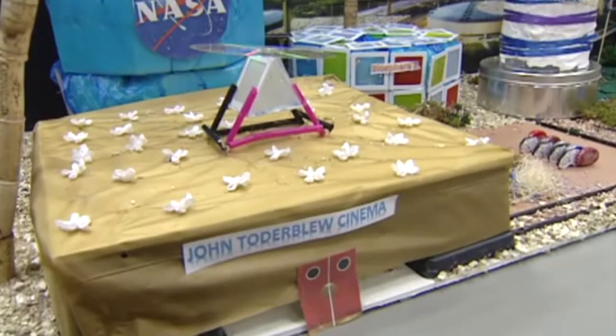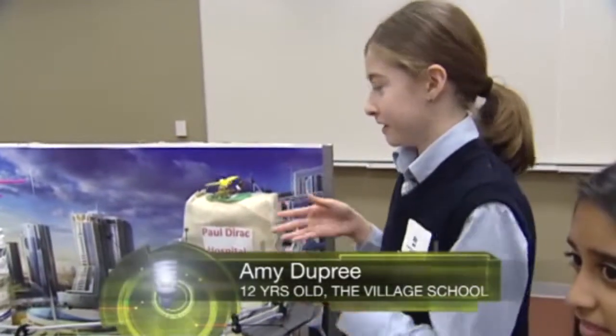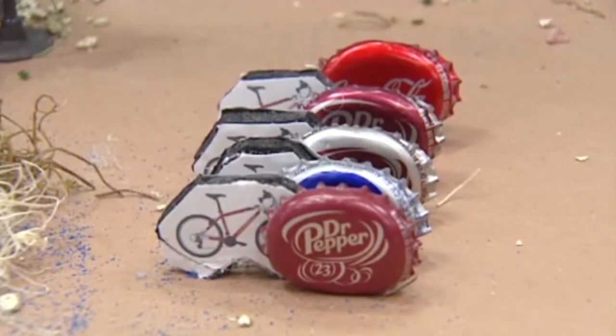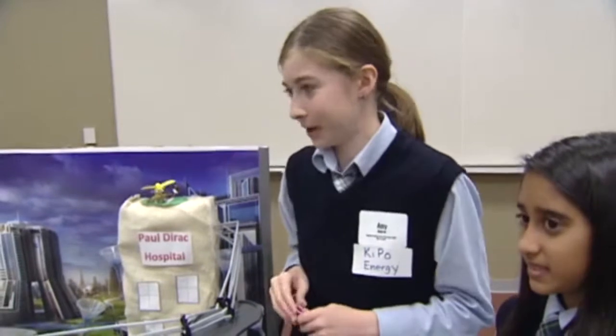We had a bunch of recycled stuff so we just kind of started stacking things and trying to make buildings, and we use bottle caps as our bicycle racks. I thought it was nice being creative and stuff.